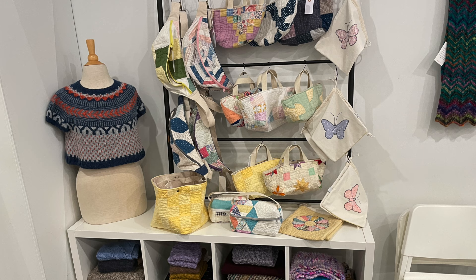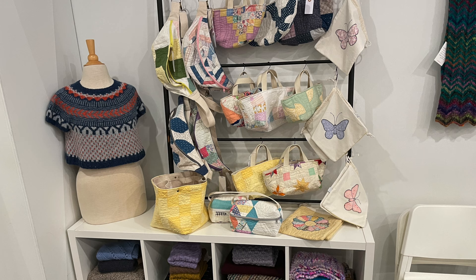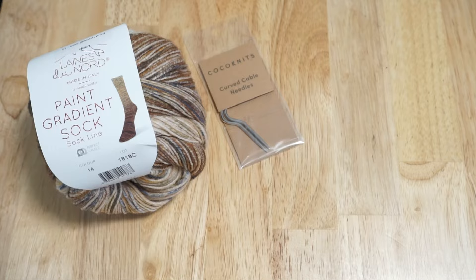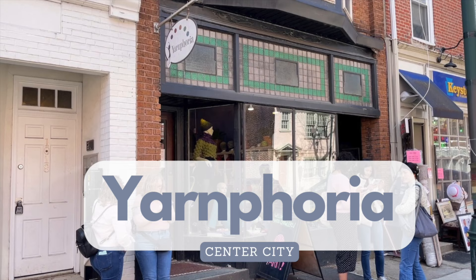Loop also has the storefront next door where they teach classes and hold pop-up events such as their fall festival. On the day I visited they were featuring repurposed quilts by Mabel Quilts — I ended up purchasing one of their pullovers and I love it, especially the pocket. The other vendor featured that day was All Stitch Studio with stitch markers, which I also picked up since I'm constantly losing them.